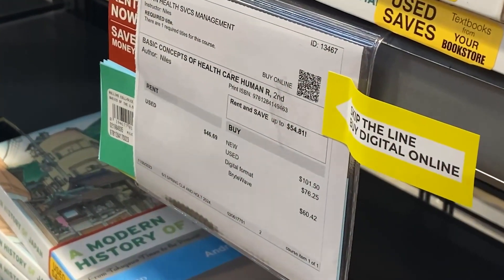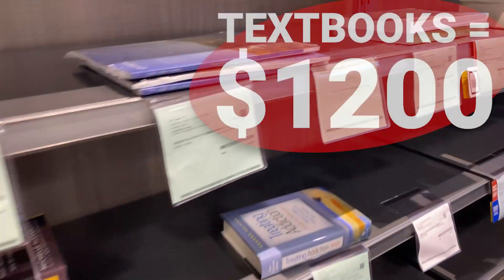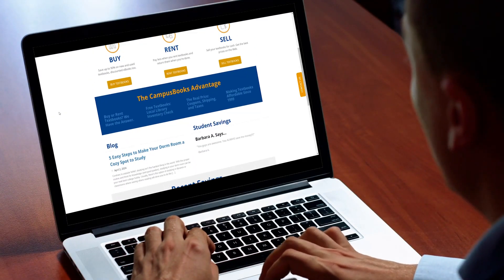As for your college kid, textbooks can really add up. The College Board found the average cost of books and supplies for college runs about $1,200. Campus Books is a search engine and price comparison tool to help locate the best prices for books.